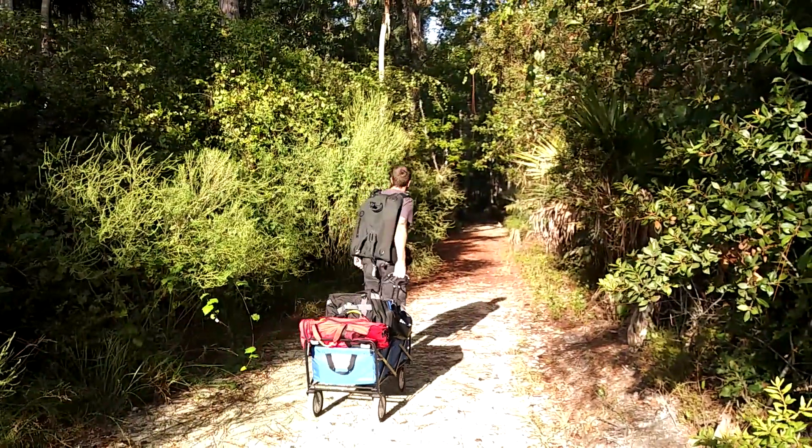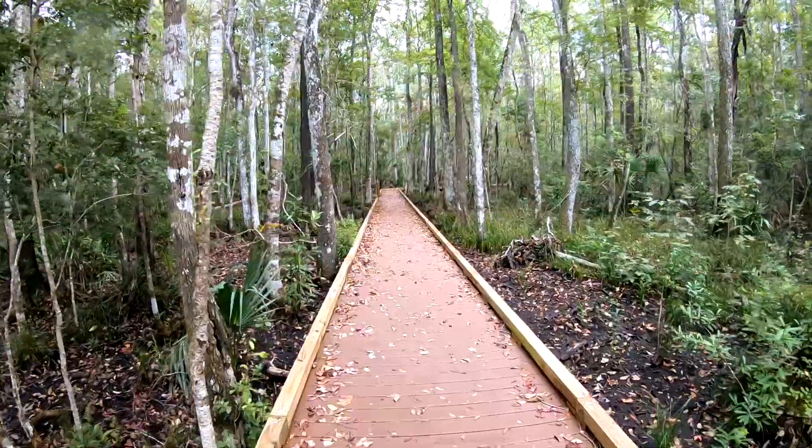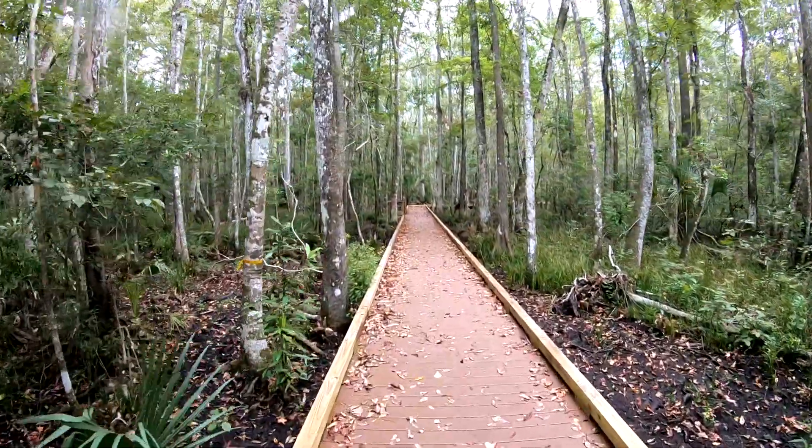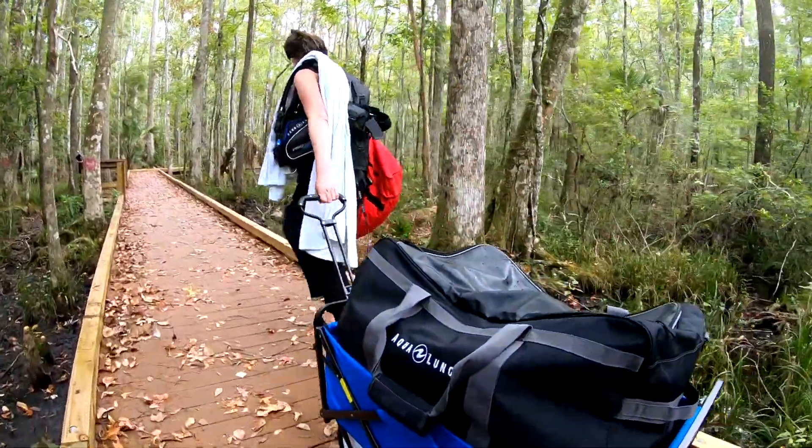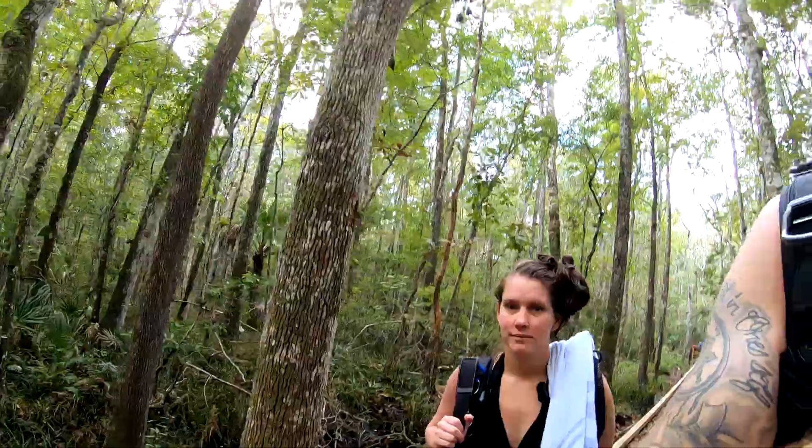I was so happy when I first seen the wooden boardwalk — I thought we were almost there. No, this thing just keeps going and going. This is a great opportunity to pass the load on to your buddy so you can rest during the last 10 miles — I mean minutes — of your hike.